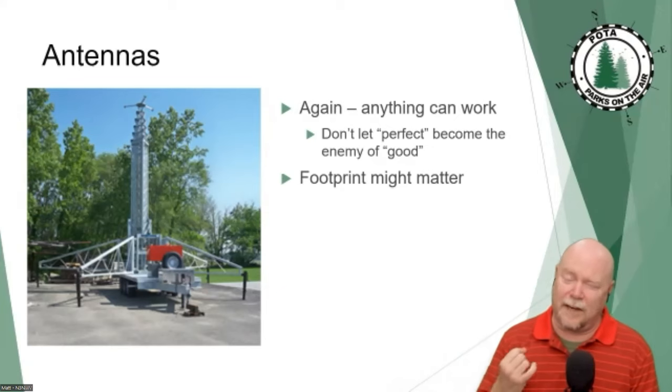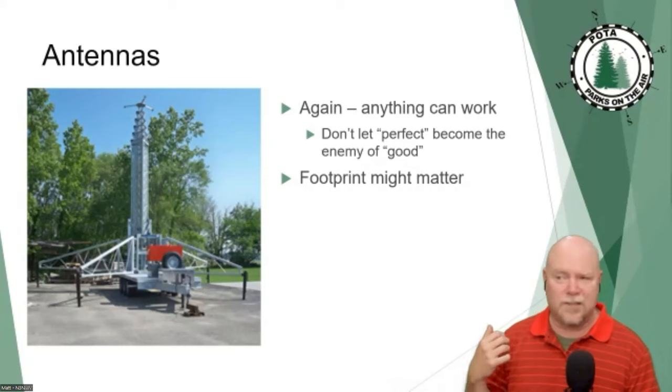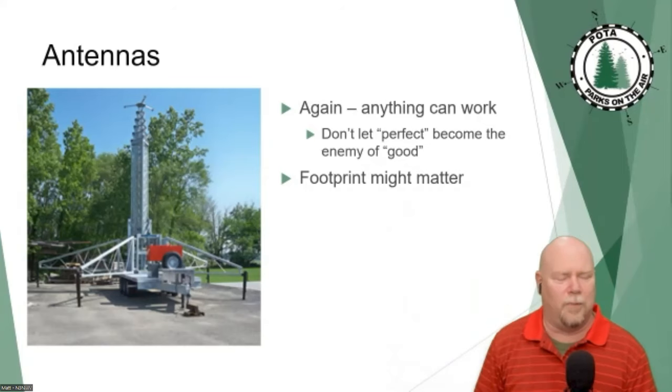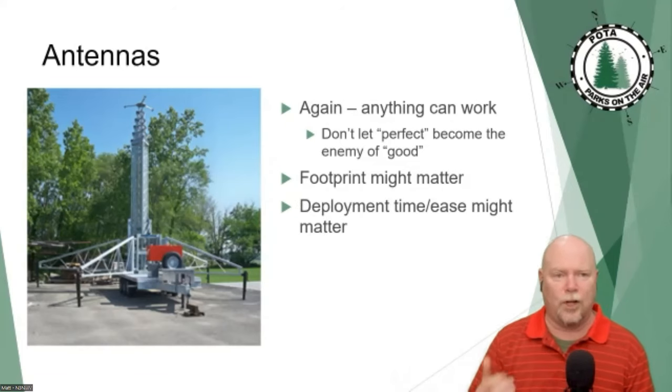Things we think about for POTA antennas are very different from home antennas. Footprint matters. Things like throwing wires up in trees — you've got to know the rules in the park you're in. Out here in western PA, no problem; I had a ranger help me throw rope over a tree branch. But step one foot into the national park system: do not put anything in the trees, do not stick things in the ground unless you're in an approved camping area.